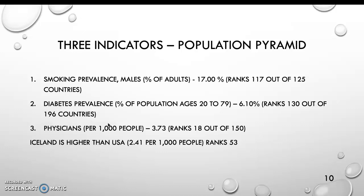My three indicators are: smoking prevalence for males, percent of adults, at 17%, ranking 117th out of 125 countries; diabetes prevalence, percent of population ages 20 to 79, at 6.10%, ranking 130th out of 196 countries; and physicians per 1,000 people at 3.73, ranking 18th out of 150. Iceland is higher than the United States, which has 2.41 per 1,000 people and ranks 53rd.